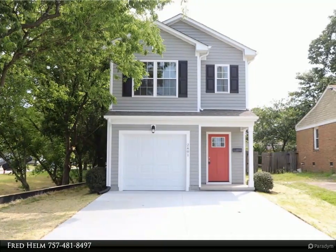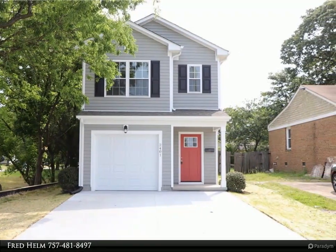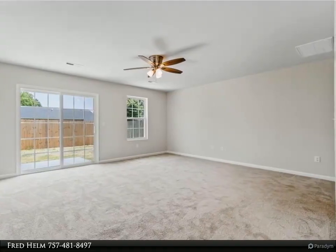This Berkshire Hathaway Home Services Town Realty property video is presented by Fred Helm. Welcome to the Creekside model. Other units are available. Brand new quality home in established area of South Norfolk.